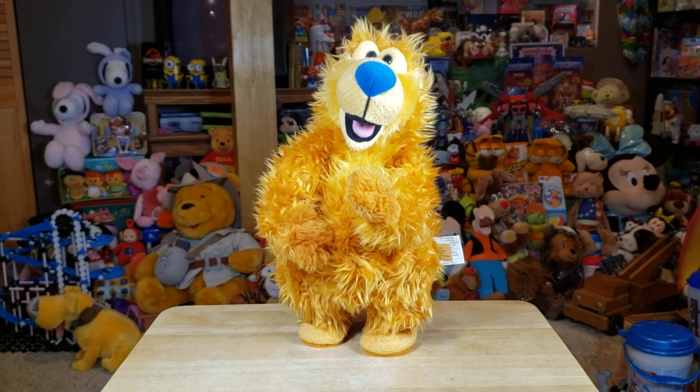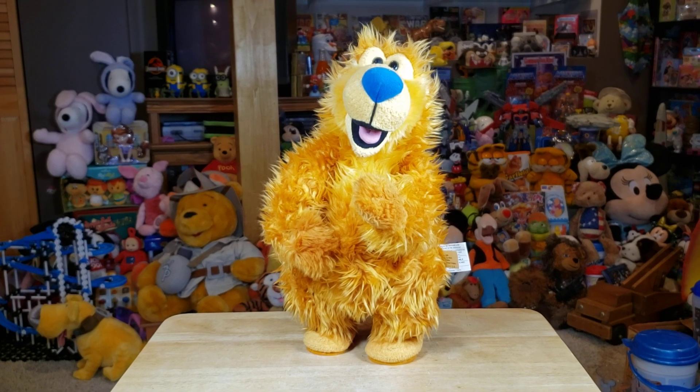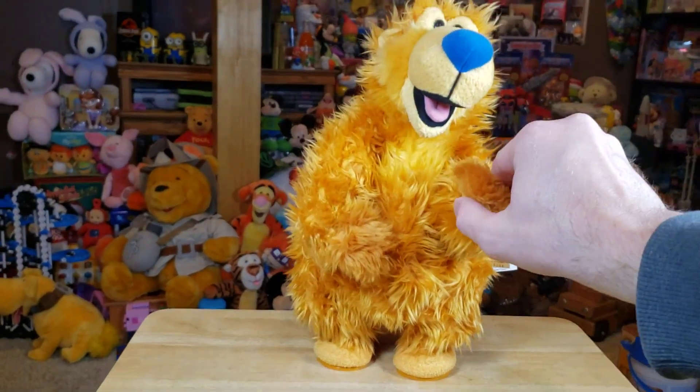Alright guys, we have the Bear in the Big Blue House and he's going to do the cha-cha-cha. So all we do is press his little hand right here.